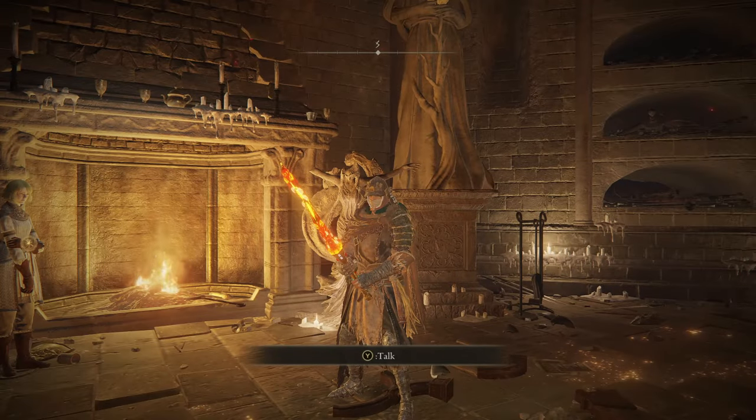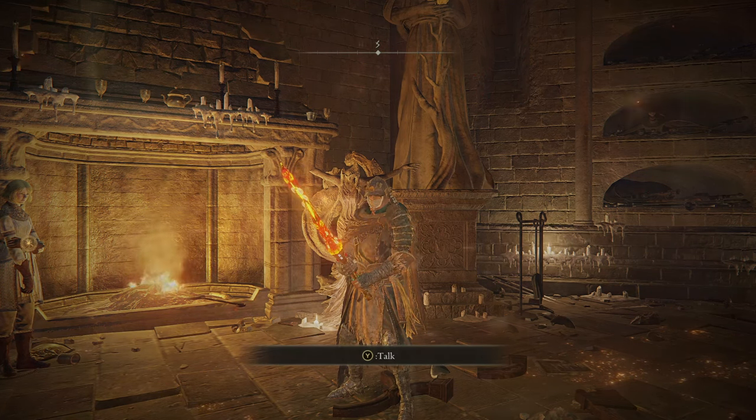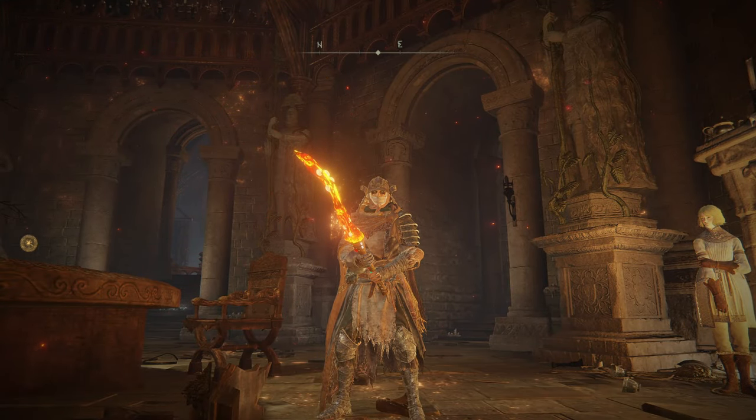This definitely feels really, really nice. The Magma Blade has been just a good weapon for a very, very long time. If you're curious as to how you get this bad boy, it is a very low drop chance from the Man Serpents at Volcano Manor.